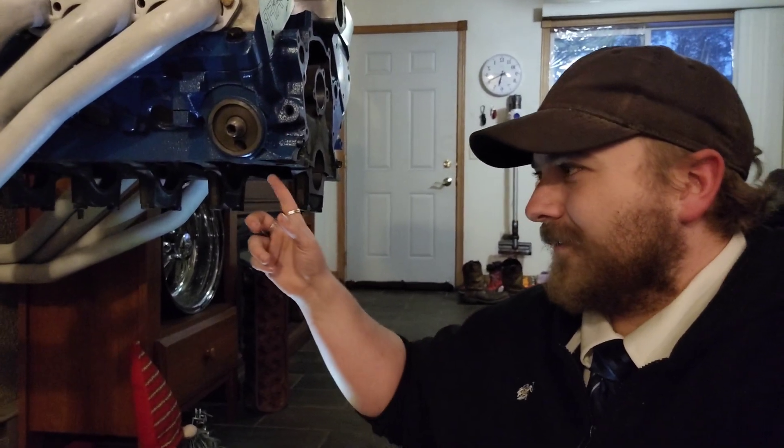We all know windage is bad — the crank has to fight through that film of oil, and fighting through that stuff creates resistance, and resistance creates less power in a gasoline engine. Nitromethane is different, but anyhow.